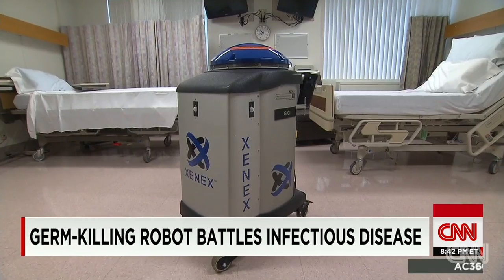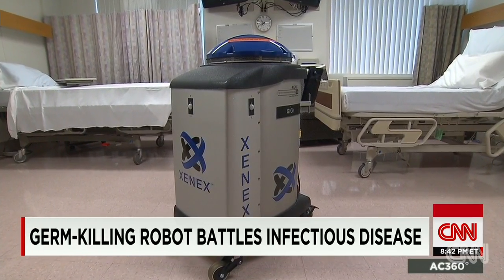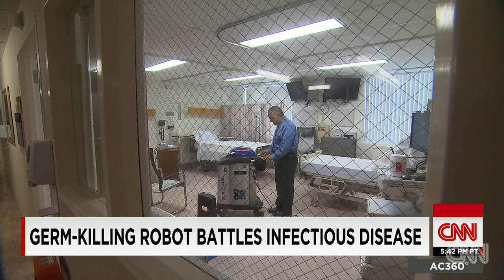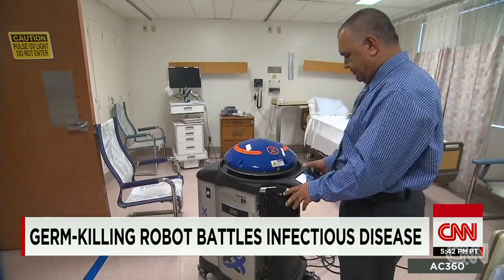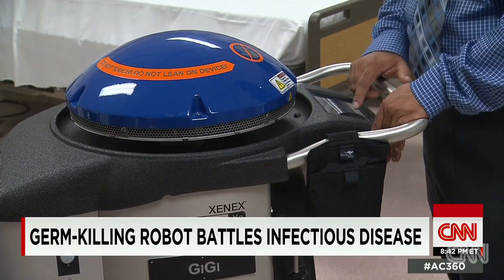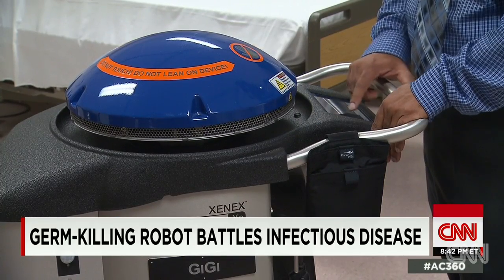The CDC estimates that one in 25 patients will contract an infection during their U.S. hospital stays. That's why hospital administrators are so excited about the prospects of Gigi. St. Joseph's is one of 250 hospitals in the U.S. using a Xenex germ blaster, and the hospital says calls are pouring in from other medical facilities interested in the robot.